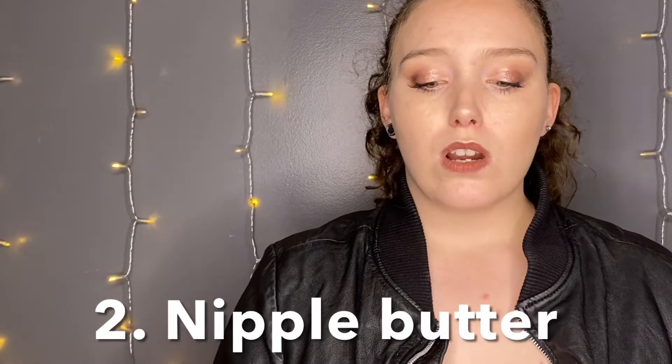The next thing I always use is nipple butter — I use Earth Mama organic nipple butter every single time I pump, because otherwise you can start to get bruising, bleeding, or cracking, and that is not fun at all. Some people stop using it after a certain amount of time, but I really don't see the point of risking it. It works really well, smells like cocoa butter, and it's just perfect.